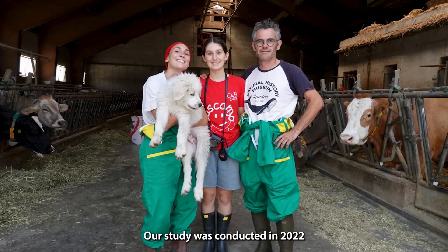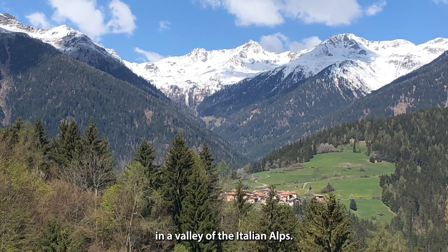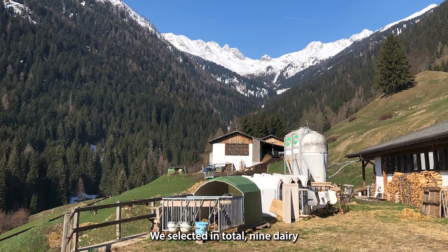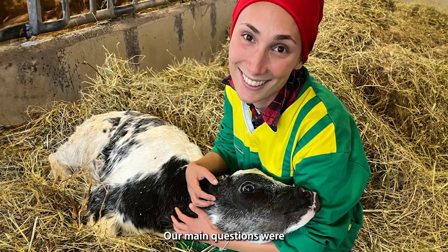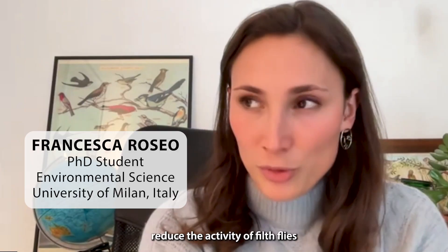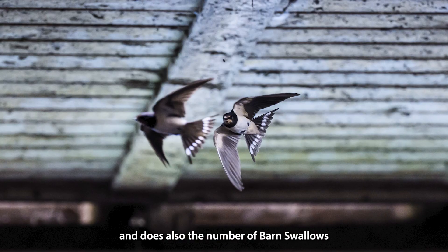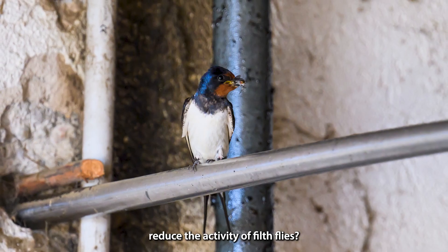Our study was conducted in 2022 in a valley of the Italian Alps. We selected in total nine dairy cattle barns. Our main questions were: do the presence of barn swallows reduce the activity of feed flies, and does the number of barn swallows also reduce the activity of feed flies?